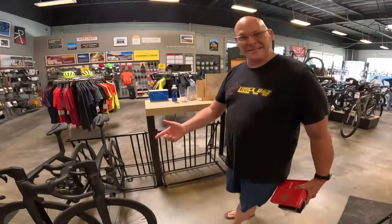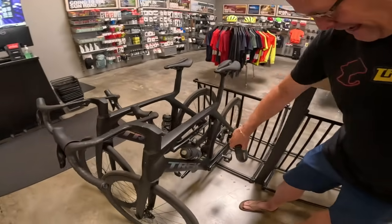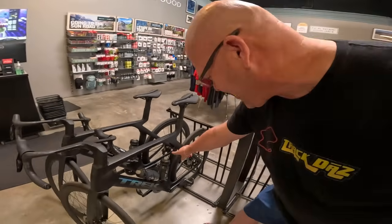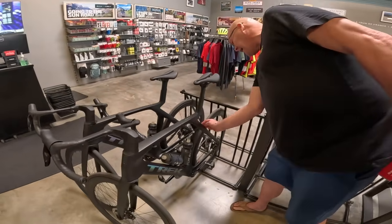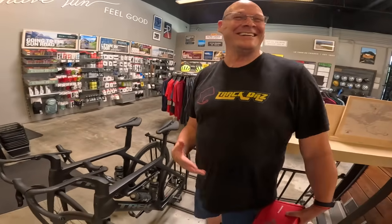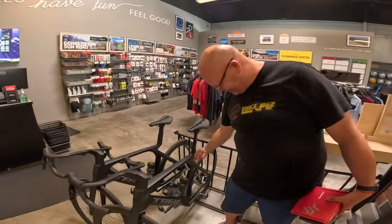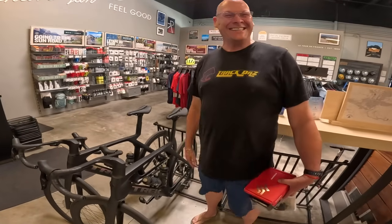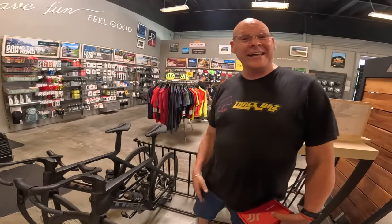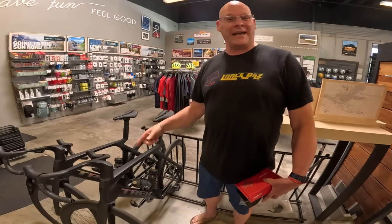This is a Madone SLR 7, Gen 7. It has this airway through — I think it's called IsoFlow. Basically it's a hole in the back of the bike. It kind of looks like the back end of an R6 from 2006. This bike is so light and I actually have gearing so I can start climbing again.